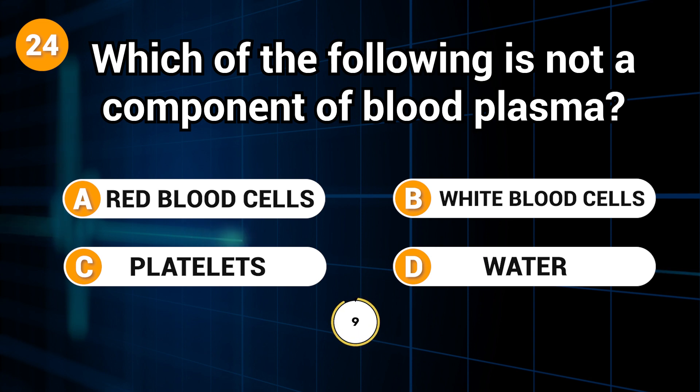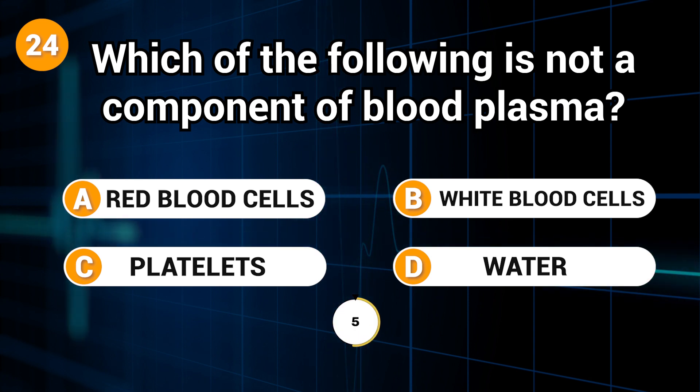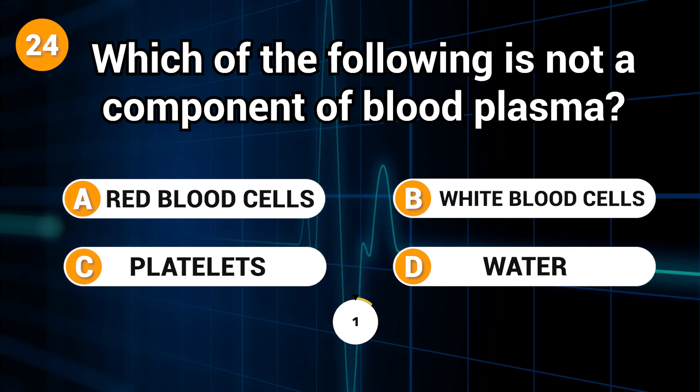Which of the following is not a component of blood plasma? Answer: A. Red blood cells.